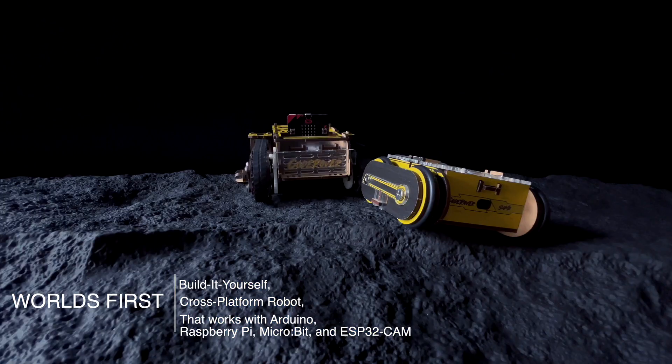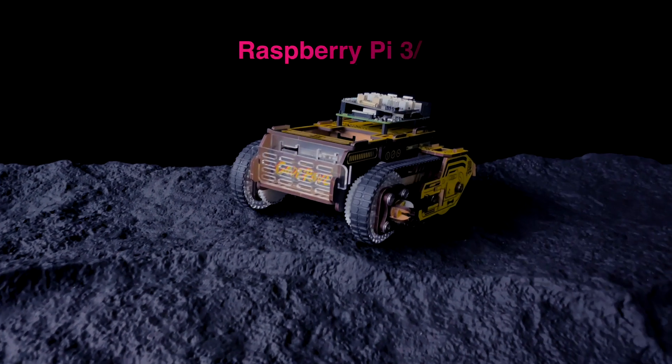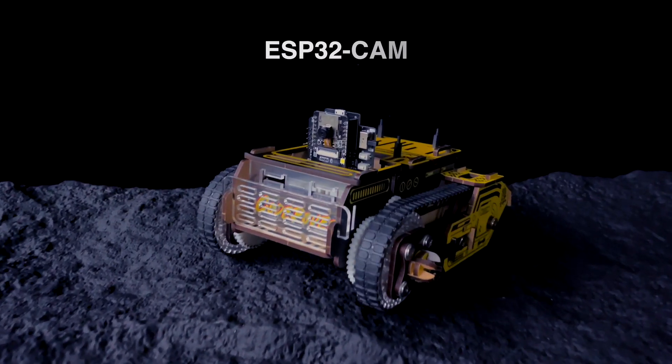Meet CoderOver — the world's first build-it-yourself cross-platform robot that works with Arduino, Raspberry Pi, Microbit, and ESP32Cam.